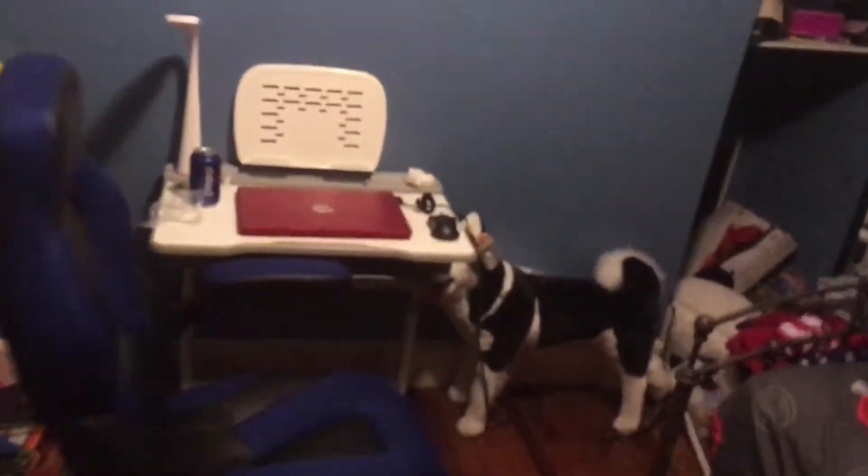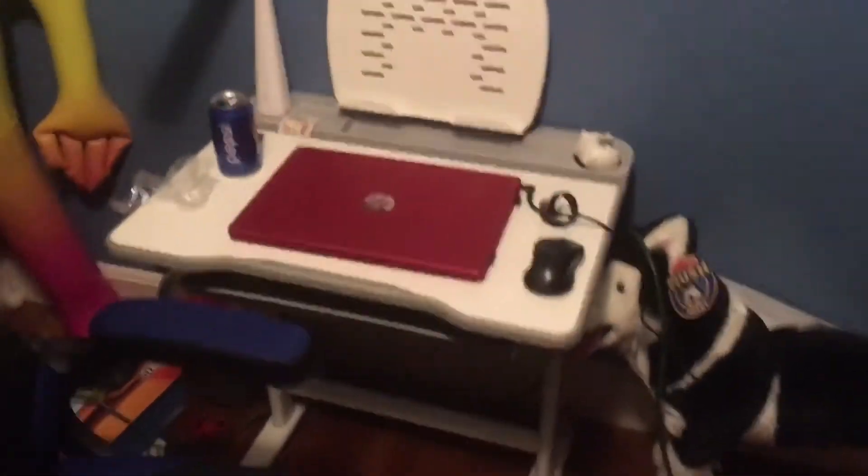I'm going to show you something really special in my room. That's right — it's my brand new laptop that just arrived today.